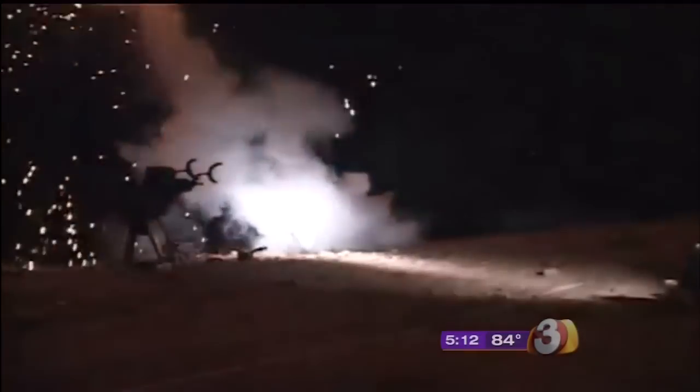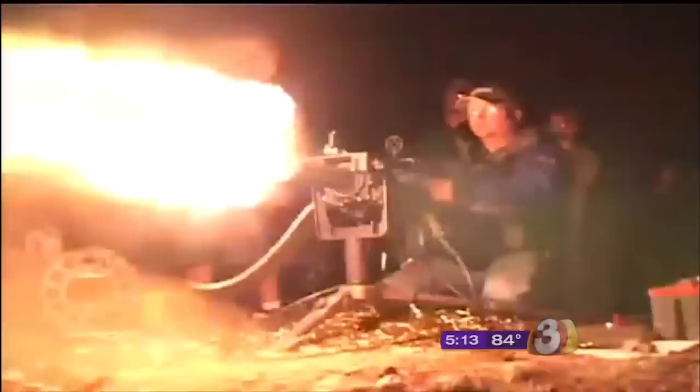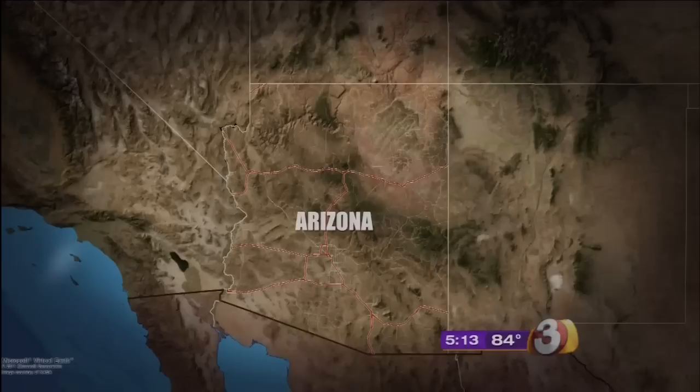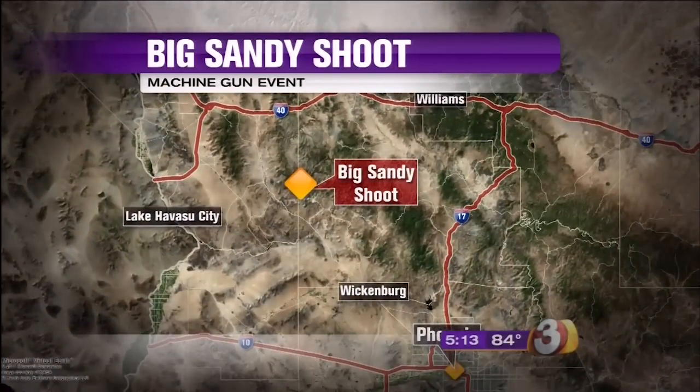It kind of looks like a war zone, right? But these guys are shooting for the fun of it right here in Arizona at an event that only happens twice a year. Gun enthusiasts are heading up to Arizona's northern desert to exercise their Second Amendment rights and shoot some very high-powered guns. It's called the Big Sandy Shoot, located northwest of Wickenburg, right off Highway 93.